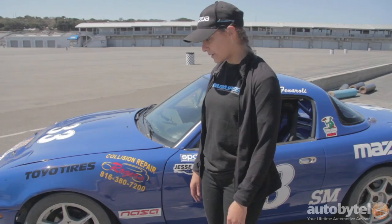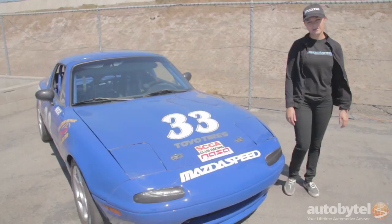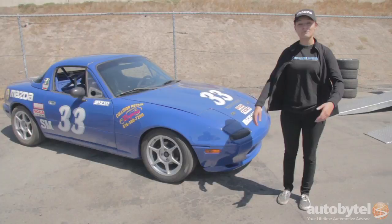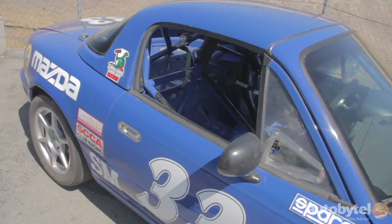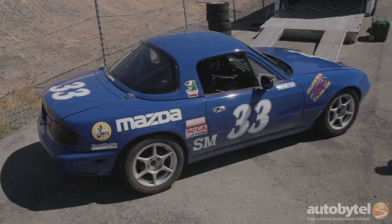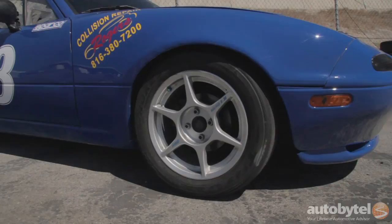This Miata is an '89, so it's an NA with a 1.6 engine — it's kind of my baby. As far as rims go, this is pretty much a stock racing rim. I've worked really closely with an auto shop here and they've helped me a lot, because Miatas race in really tight quarters and sometimes you get collected or end up rubbing with somebody. They just redid this fender for me so it looks nice and beautiful for this event.